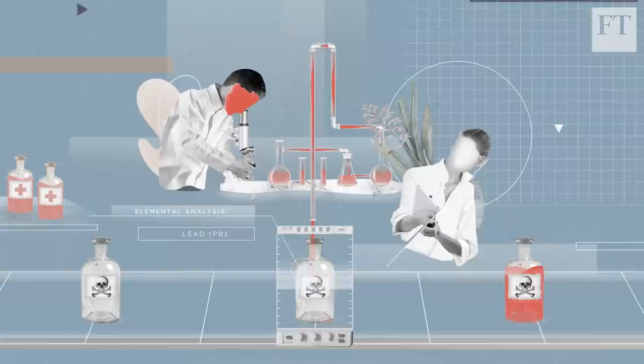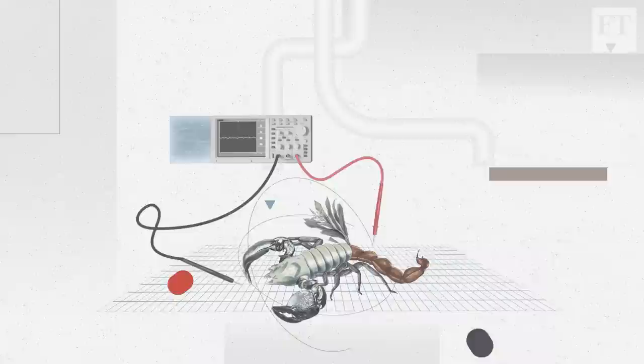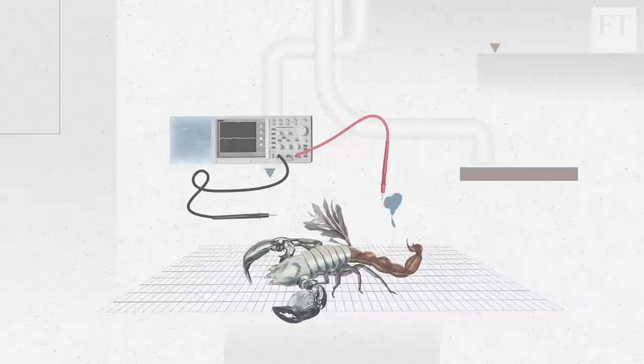Milking scorpions by hand is a time-consuming and dangerous process. One method is to use carbon dioxide to knock the scorpion out. A small electrical current contracts the tail muscles and squeezes out tiny amounts of the venom, equivalent to one ten-thousandth of a teaspoon.